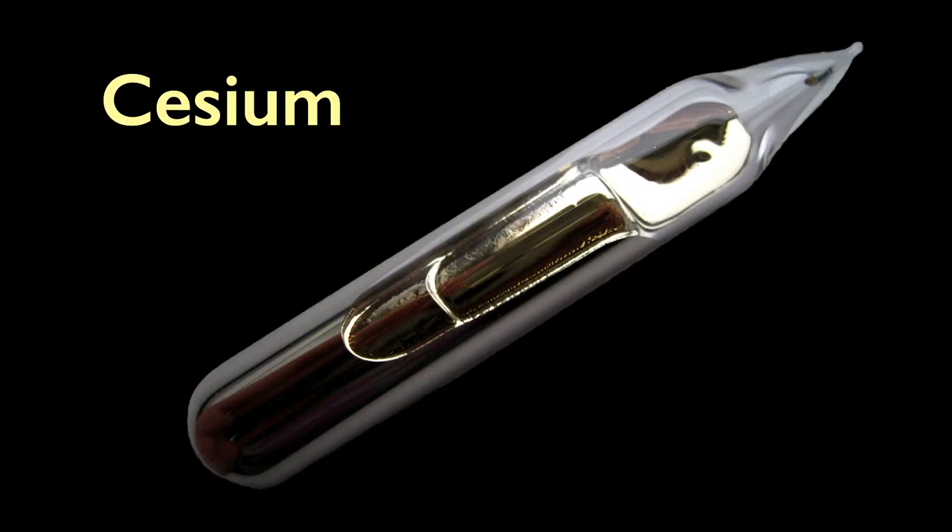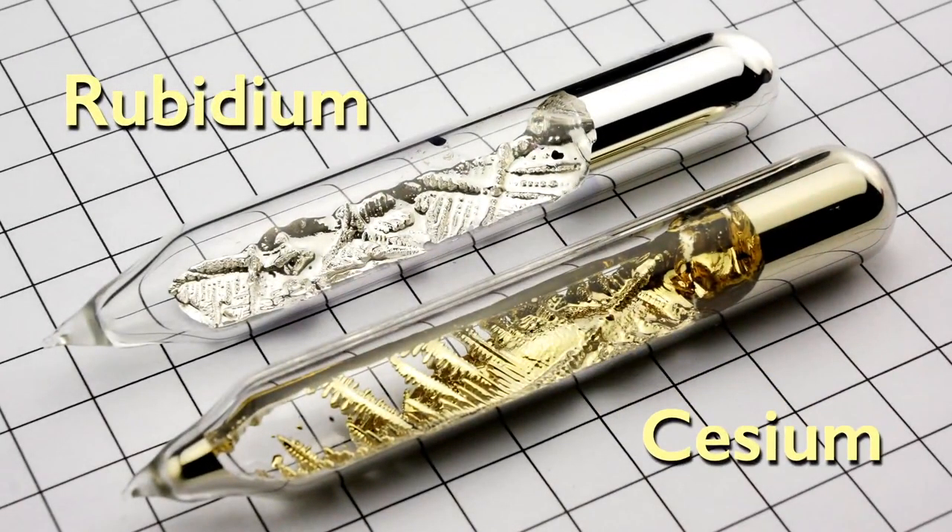Cesium is a shiny metal when kept away from the air. This sample is in a glass vial with inert argon gas replacing any other gas inside. If cesium is exposed to the air and its oxygen, it can spontaneously combust — it's so reactive. Note that cesium has a slightly golden hue, more apparent when compared with its neighbor above it in the periodic table, rubidium. Here we see rubidium on top and cesium below. The golden hue is easily seen.